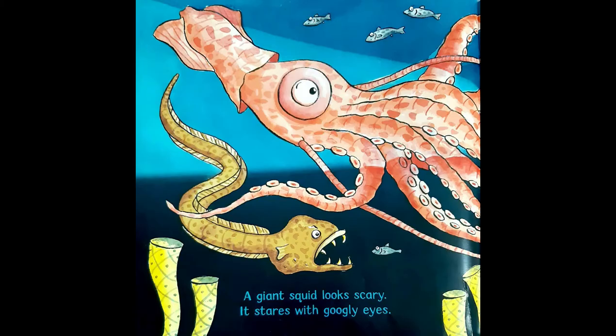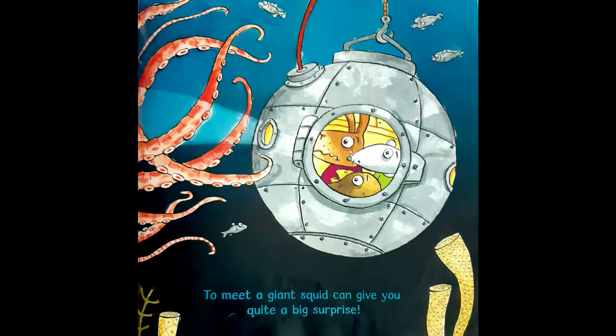A giant squid looks scary. It stares with googly eyes. To meet a giant squid can give you quite a big surprise.